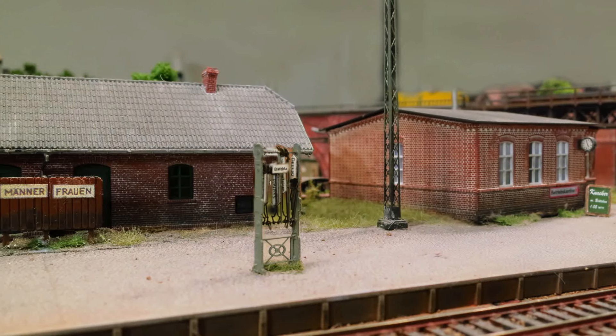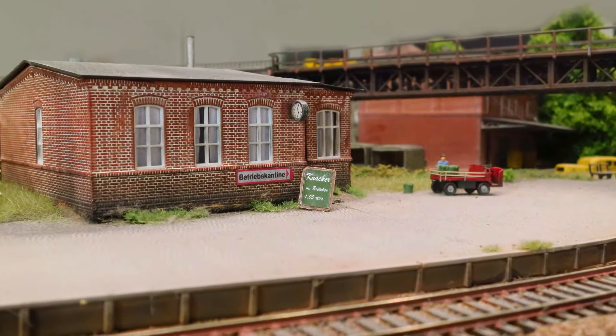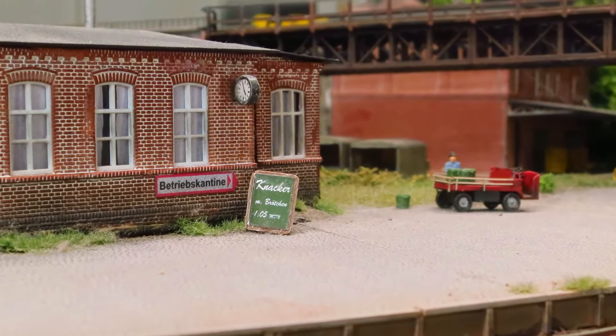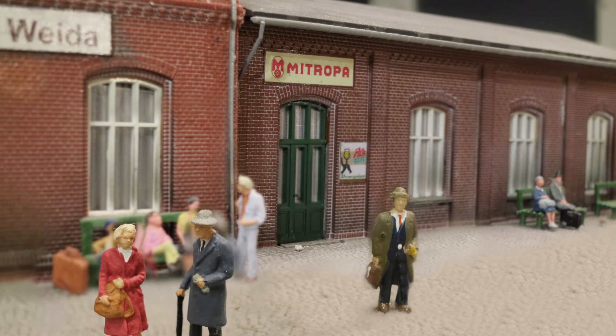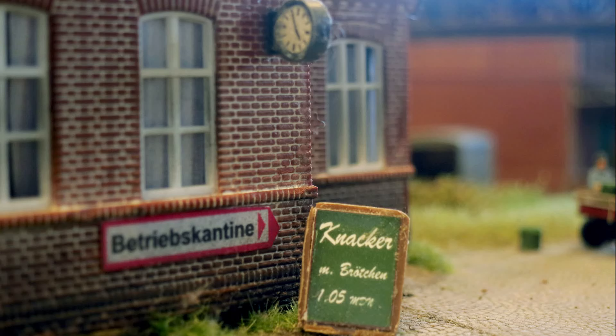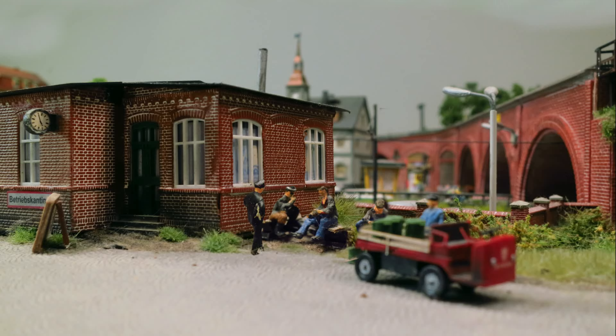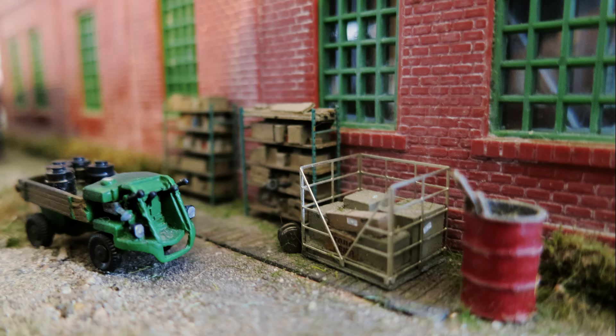Der Bahnhof verfügt übrigens über eine Betriebskantine – für einen Bahnhof mit BW sehr wichtig. Das Betriebspersonal will versorgt sein, und wenn das ankommende Lokpersonal verschwitzt nach dem Bekohlen und der Ausschlackung über die Gleise gelaufen kommt, möchten sie sich nicht in ihrer verdreckten Arbeitskleidung in die Mitropa setzen. Sie brauchen ganz schnell einen heißen Kaffee und einen doppelten Knacker mit Kartoffelsalat. Heutzutage zieht man sich wenn man Hunger hat einen kalten Mini-Burger aus dem Automaten – und das war's dann.